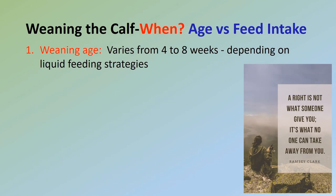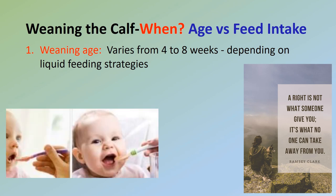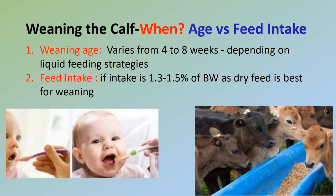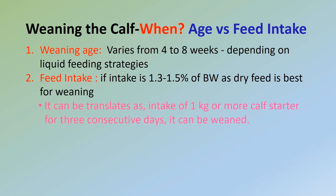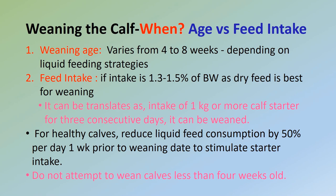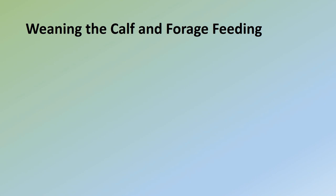When should you wean — age versus feed intake? Weaning age varies from four to eight weeks of age depending on liquid feeding strategies; therefore, age is not the primary criteria for weaning a calf. Weaning decisions should be based on dry feed intake. When a calf consumes 1.3 to 1.5% of its body weight as dry feed, it is consuming enough nutrients to maintain weight and grow without liquid feed — approximately 1 kilogram or more of calf starter for three consecutive days. For healthy calves, reduce liquid feed consumption by 50% per day one week prior to the desired weaning date to stimulate starter intake. Do not attempt to wean calves less than four weeks old. Monitor calves for health and feed intake for 7 to 14 days after weaning.